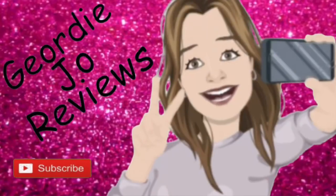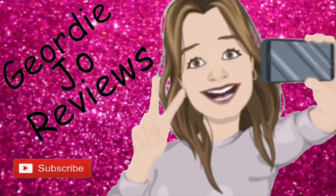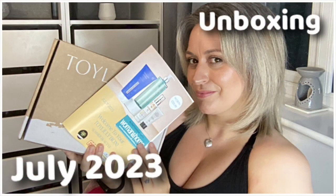This is the July Toil Box — 'Time of Your Life.' Let's get in here to see what we've got this month. Hi there guys, welcome back — or just welcome if you are new here. Today's video I have the July Toil Box and we're going to open it up and unbox it to see what goodies we get.